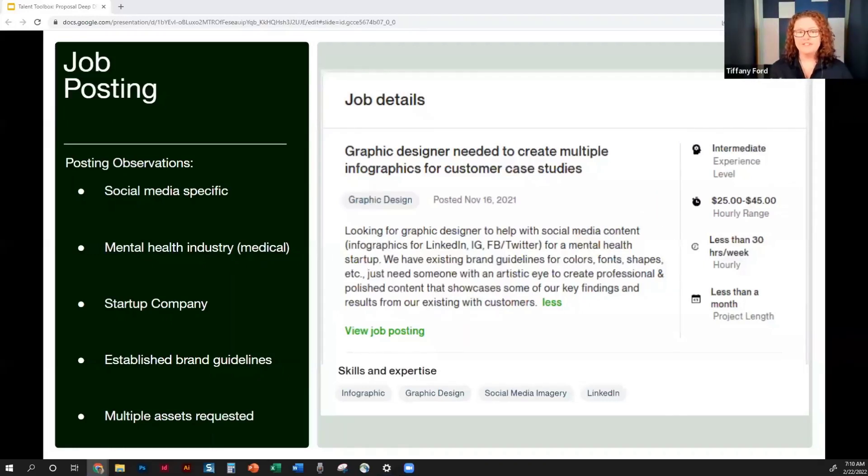They give a lot of good information about who they need, what they need them for, and what they've already developed — the existing brand guidelines. Sometimes the question is: do I need to develop these things, or do you already have them? Knowing that upfront brings it into focus. It's not a ton of information, but it gives me enough to write a proposal. In the skills and expertise tags, we can also learn about the client's knowledge level — they don't mention any design programs like Photoshop, InDesign, or Illustrator, so they may not be as familiar with the creation process.